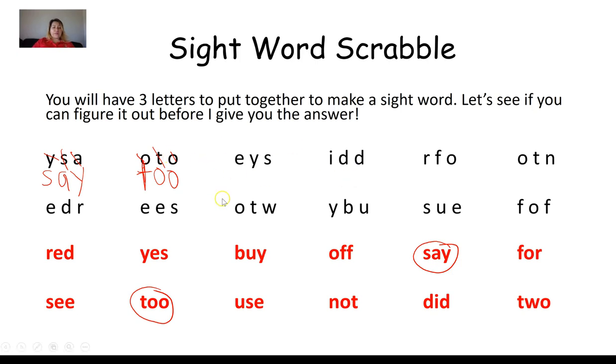Next group: E, Y, S. I'm looking at the red sight words. I find one that has an E, a Y, and an S — I'm going to circle it. Arranging the letters: Y, E, S. That word spells yes.